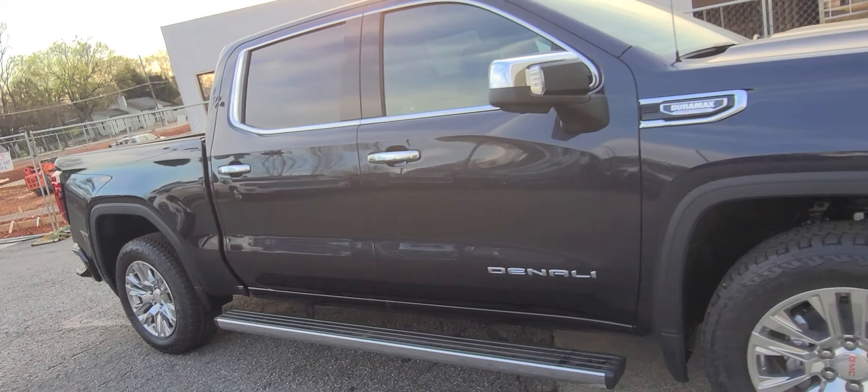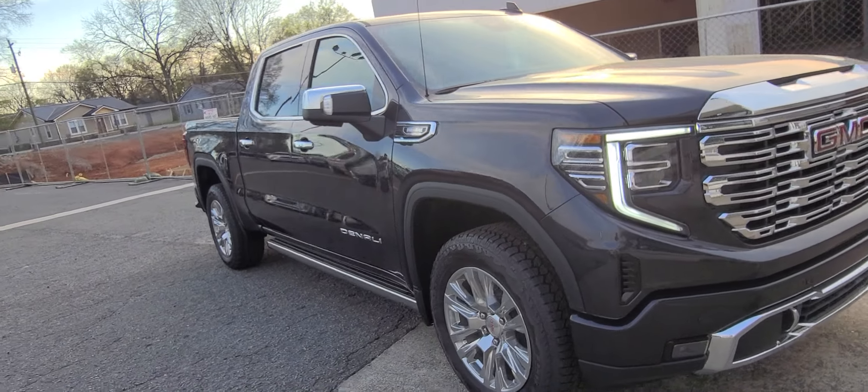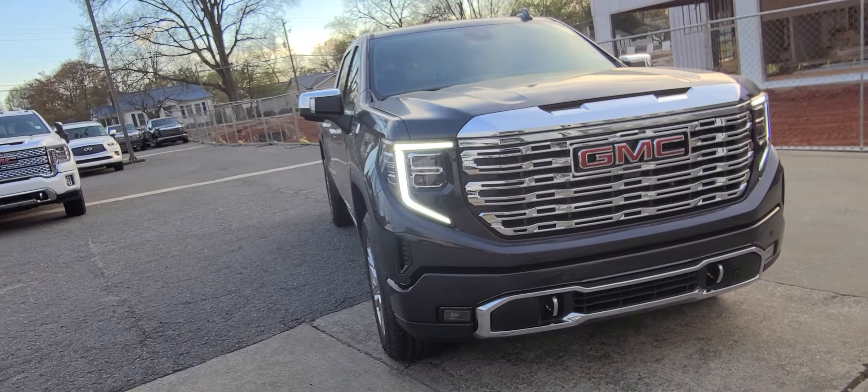You've got USB-C and USB-A charging ports, wireless charging, wireless Apple CarPlay, Android Auto, and a ton more.